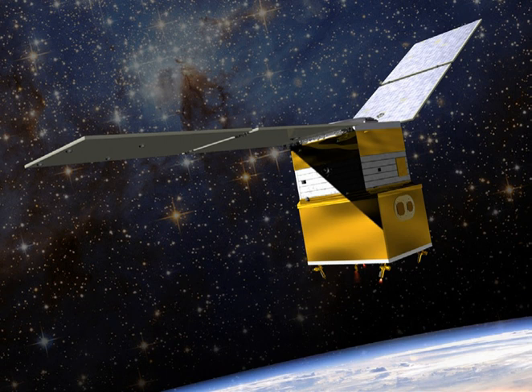The GPIM is managed by NASA's Marshall Space Flight Center in Huntsville, Alabama, and is part of NASA's Technology Demonstration Mission program within the Space Technology Mission Directorate.